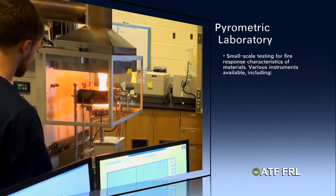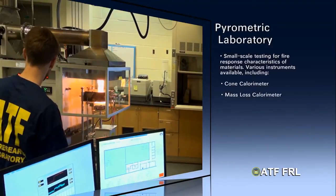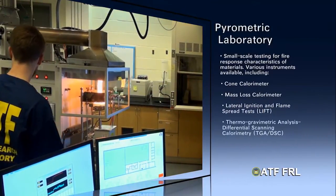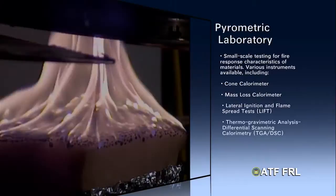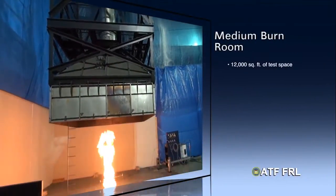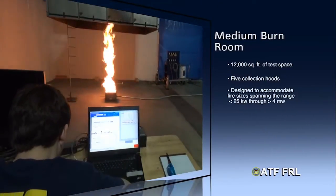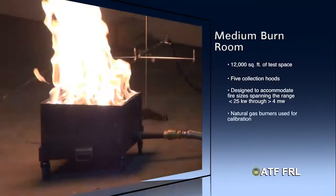The laboratory includes a small pyrometrics laboratory where we do small-scale testing of material, probably 6 inches by 6 inches. We have a medium burn room that has three calorimetry hoods — fire product collectors that can range between 1 to approximately 4 megawatt size of fire.